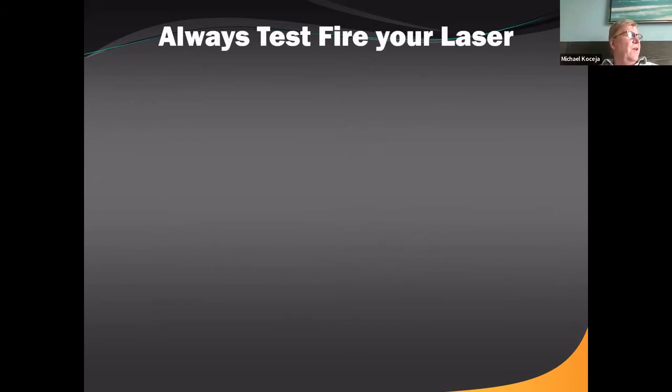Always test fire your laser before placing it into the patient's mouth. For an all-tissue laser like the I-Plus, make sure water is coming out and the laser is firing. For a diode laser, make sure it's firing. Always test fire before use.